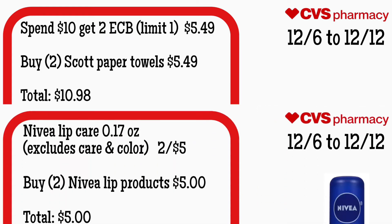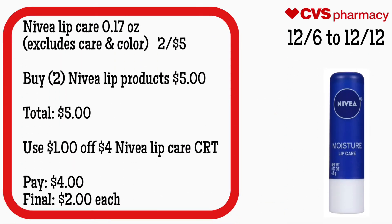Nivea lip care, the 0.17-ounce, excludes Care and Color, is two for $5. It's not a promotion, but if you guys love this product, you can buy two Nivea lip products for $5 — your total is $5. Use that $1 off Nivea lip care CRT. You will pay $4. Final cost is just $2 each.